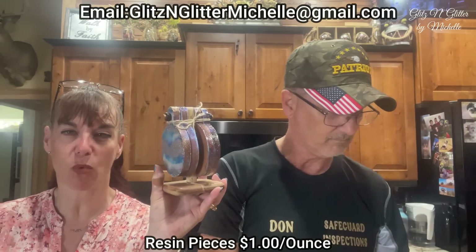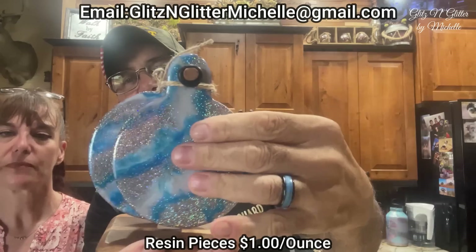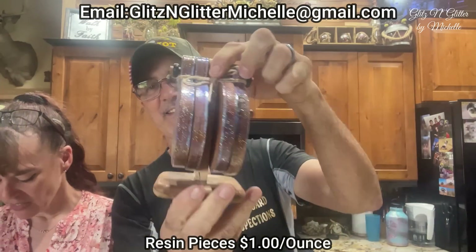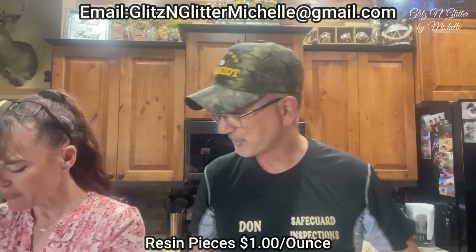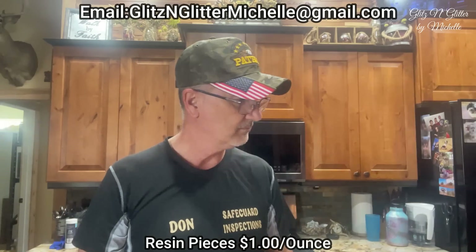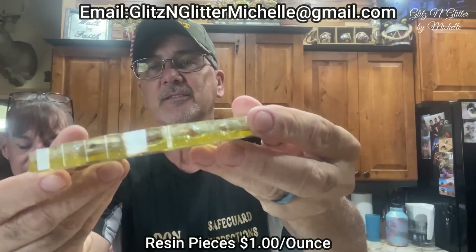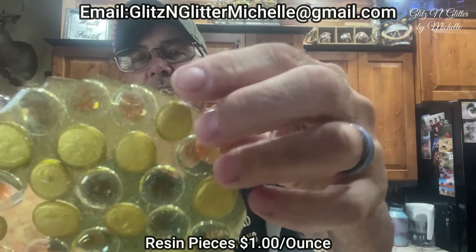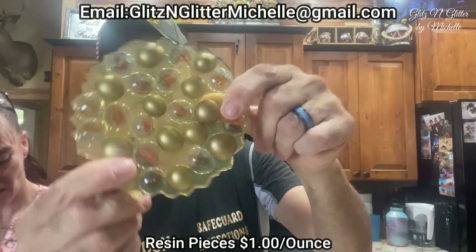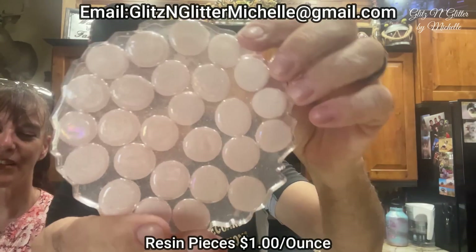If there's something other than resin it might be a little more, just to pay for that product. Like these coasters — they're made of wood, so you'll have the cost of the wood and then a little bit of resin put on top. Look how fancy those are. This one has some glass beads inside — so there's two coasters. It's classy! This one looks like little eggs, but they're glass beads.